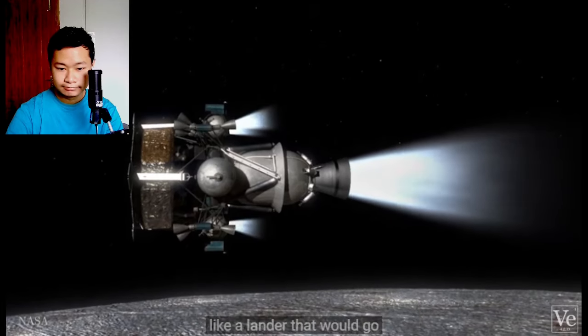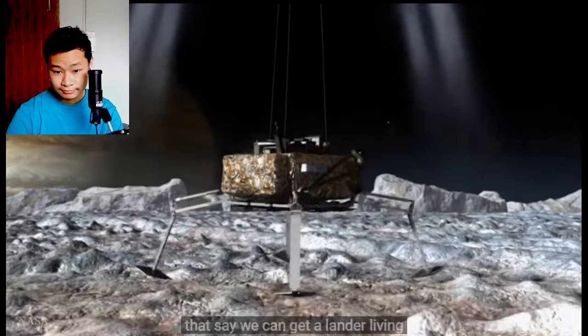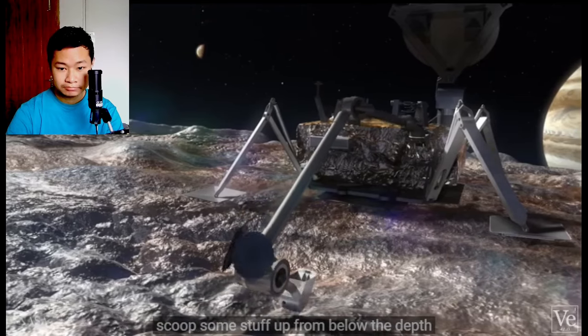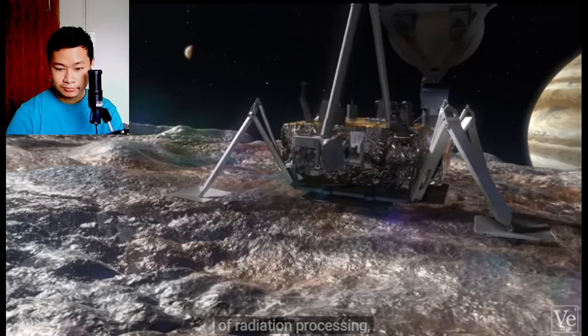And then it would be a future mission, like a lander, that would go and actually search for signs of life at Europa. Do you think a lander would have a chance of survival? There have been studies that say we can get a lander living on the surface for a month, if we think that's sufficient to go in there, scoop some stuff up from below the depth of radiation processing, and put it into a mass spectrometer and see what we see.